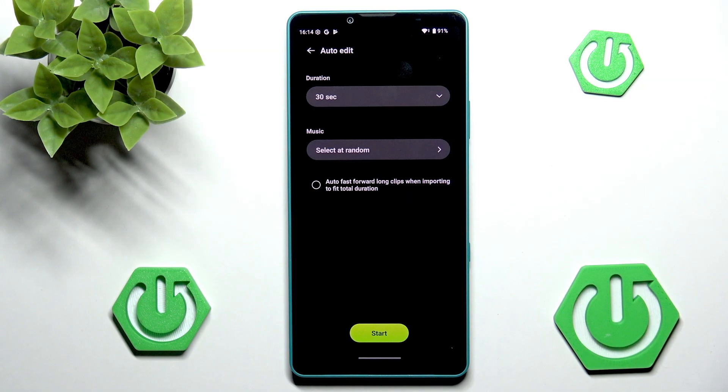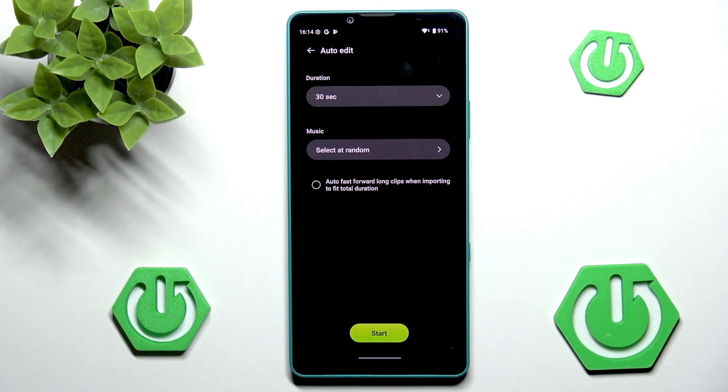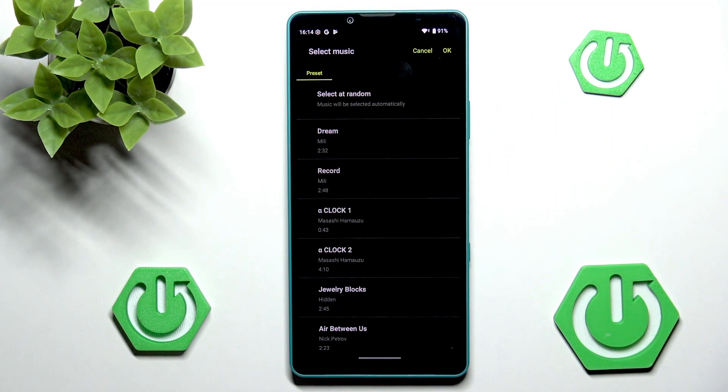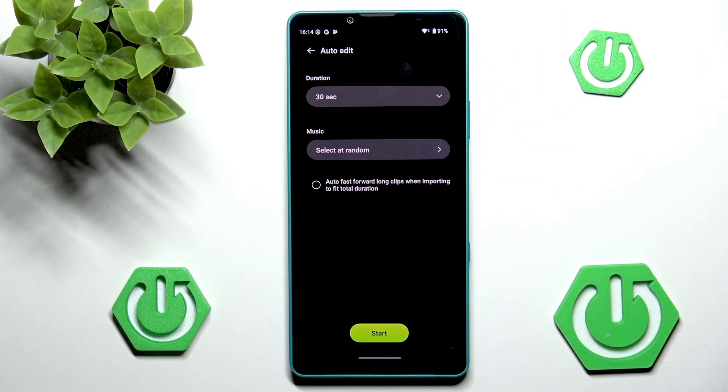And we can go into Duration, so we can set the duration to 30 seconds. That's pretty interesting, because usually our videos are actually longer than 30 seconds. We can also go into Music, and as I can see, we can select it at random — I will just leave it as select at random. And let's see what exactly will happen.